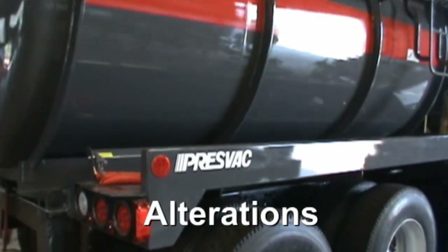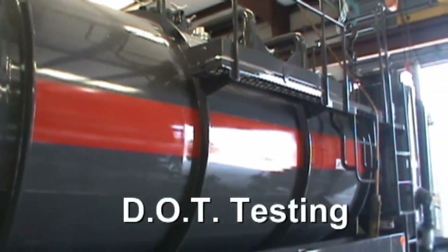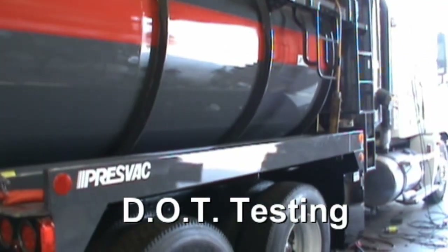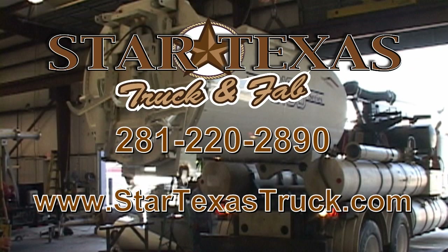PTO and hydraulic systems installed and repaired. Chassis alterations, adjustments, and component relocation. DOT cargo tank testing. For more information, call 281-220-2890 or click StarTexasTruck.com.